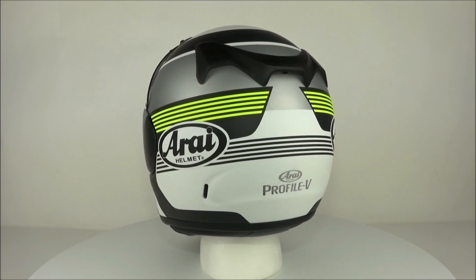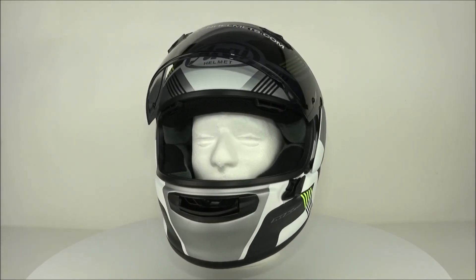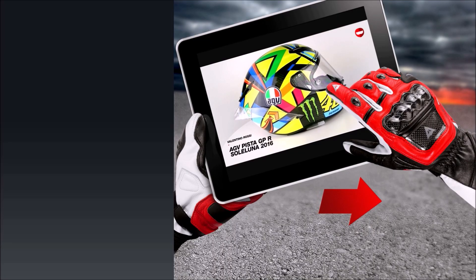The Arai Profile V is a high-quality entry-level full face helmet and is available at ChampionHelmets.com. Subscribe to us at Champion Helmets on YouTube and stay up to date with all the newest motorcycle gear.